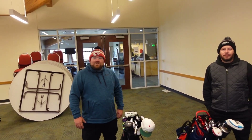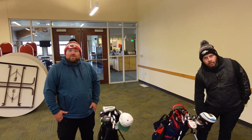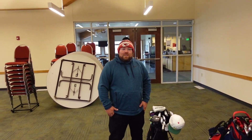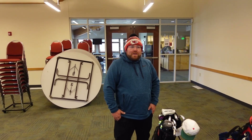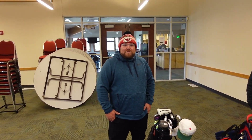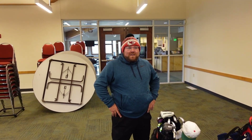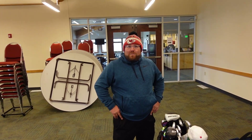First let's start with you, Andrew. This is our first kind of dual interview, so we'll go back and forth. Andrew, how long have you been playing golf? Probably roughly about 10 to 15 years. I used to caddy a lot.